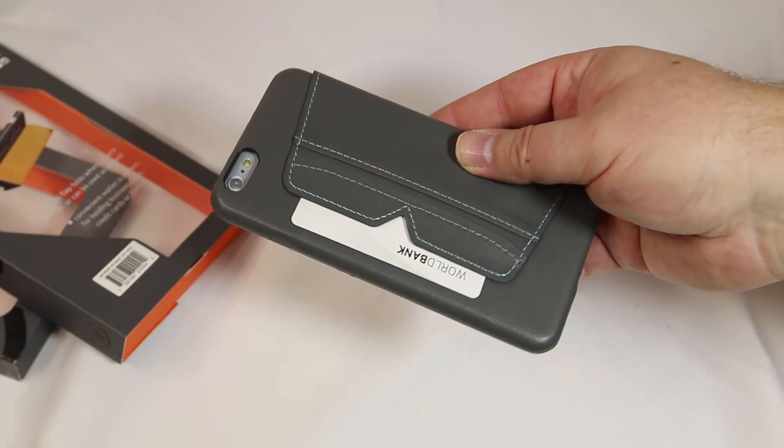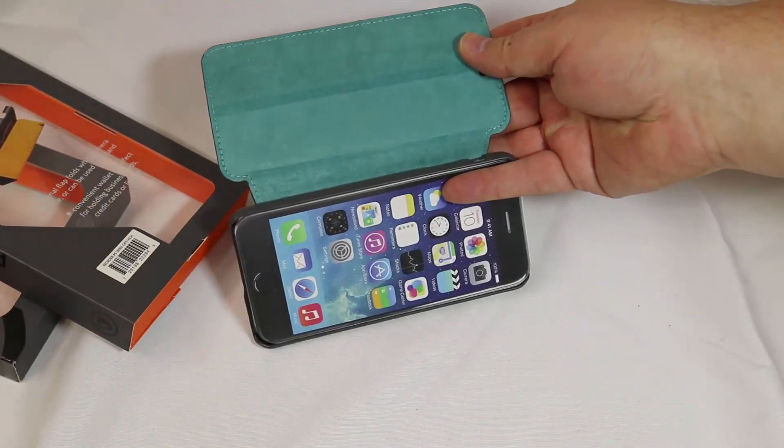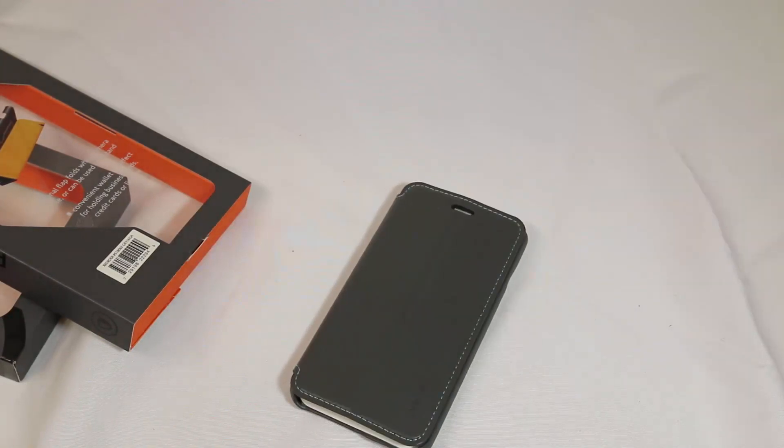We like a lot of the Ventev products. They're made very well, and you can see here it easily fits our iPhone 6. We're going to go ahead and put that together.